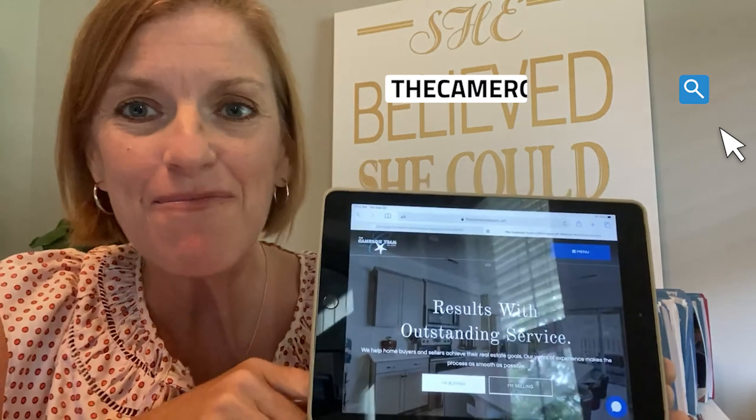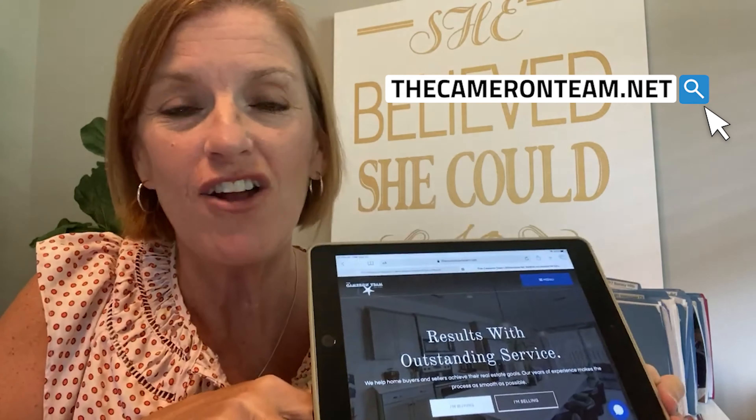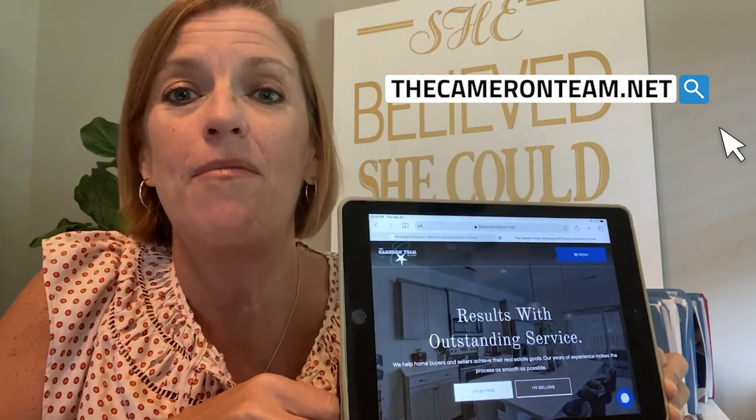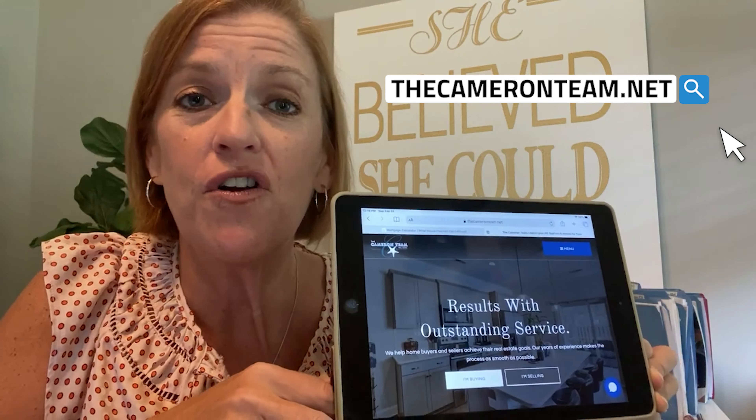Hi, everyone. Melanie Cameron here with The Cameron Team, Coldwell Banker Seacoast Advantage in Wilmington, North Carolina. I am super excited to show you some new and improved updates on our website at thecameronteam.net. If you haven't been there lately, I encourage you to check it out. Let us know what you think. There are some really cool features here.